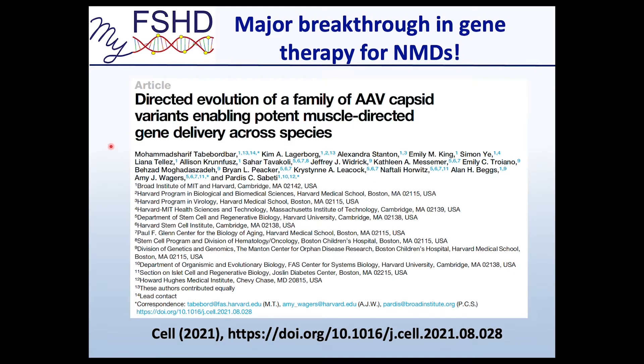Here's the study I'm referring to: 'Directed evolution of a family of AAV capsid variants enabling potent muscle-directed gene delivery across species.' Lead author is my friend Sharif and his colleagues from the Broad Institute at MIT and Harvard Medical School. This was recently published in Cell, and it's a major breakthrough in gene therapy delivery applicable for many neuromuscular diseases, and certainly FSHD.